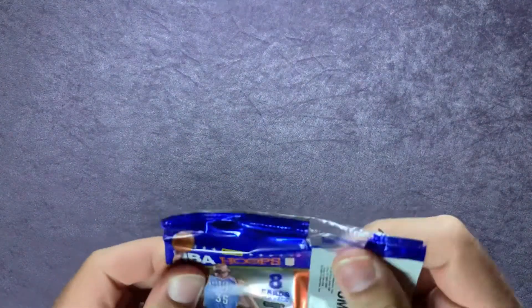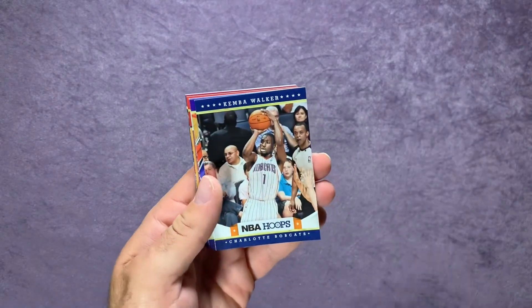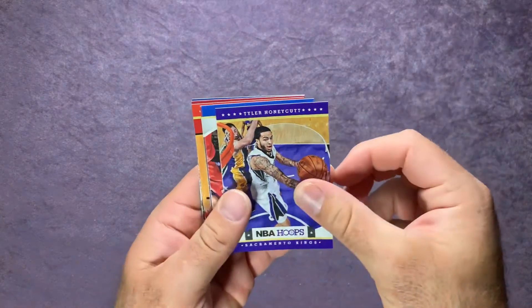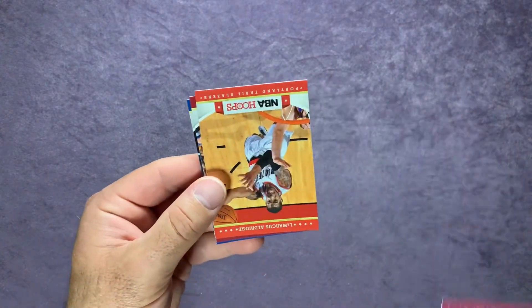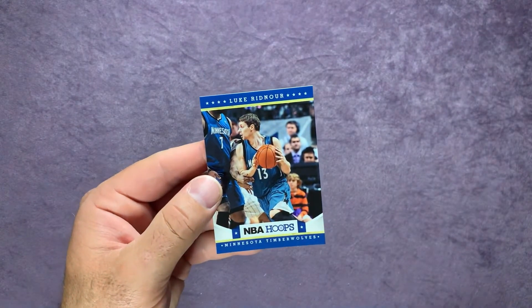Moving into our last pack — Ian Mahinmi, there's a Kemba Walker, Tyler Honeycutt, Vernon Macklin, and there's a Jeremy Lin rookie card. LaMarcus Aldridge, Shane Battier, and Luke Ridnour. Luke Ridnour played for the Sonics for a while — fun to watch. I remember seeing him up at Key Arena in Seattle, no longer Key Arena — it's now where the Seattle Kraken are going to be playing.